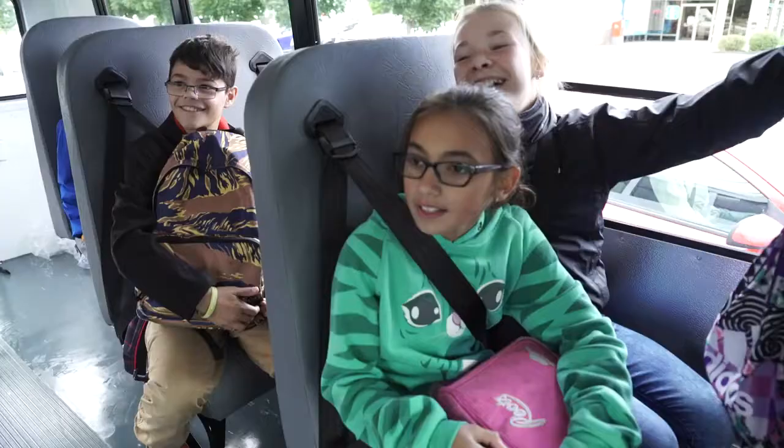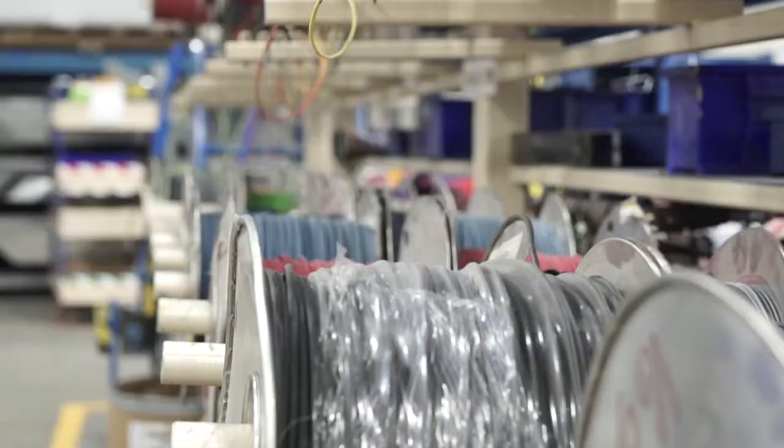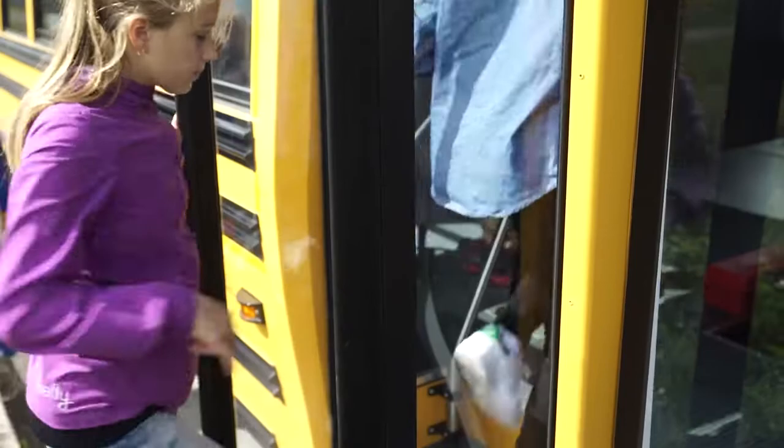At MicroBird, quality, safety, and durability work as one. As an industry leader, we use the best materials with proven techniques. Ultimately, this translates into MicroBird providing the best experience and the lowest cost of ownership.